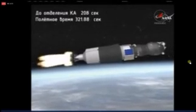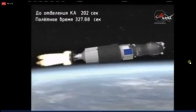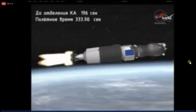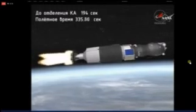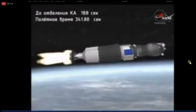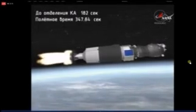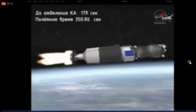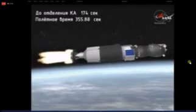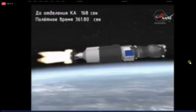Coming up on the five-and-a-half-minute mark into the flight — everything proceeding on track. The third stage engine continues to fire as advertised, no issues reported. Launch occurred on time at 8:51 and 52 seconds a.m. Central Time — 8:51 and 52 seconds p.m. at the launch site of the Baikonur Cosmodrome. Six minutes into the flight, two minutes and 46 seconds of powered flight remaining.